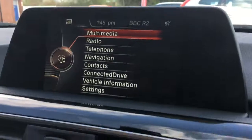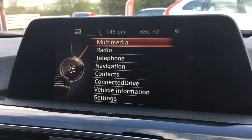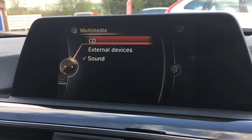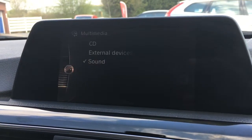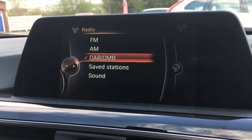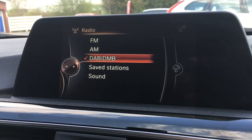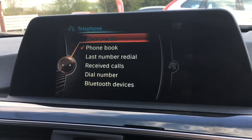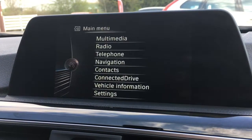If we just go to the screen up here, we've got the main menu — I'll navigate and show you through some of these quite quickly. We've got multimedia for any external media devices. Radio is obviously for radio, and we've got DAB radio as an option as well. Telephone is there should you wish to pair up your phone and use the car's Bluetooth.